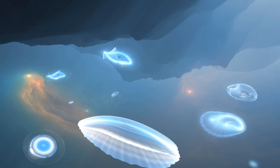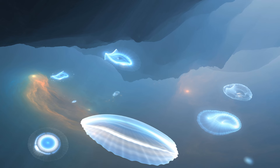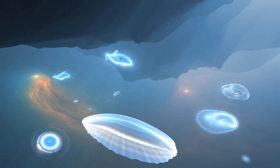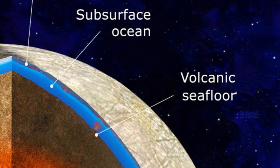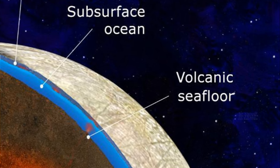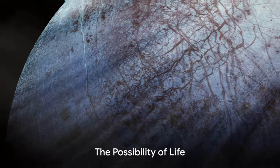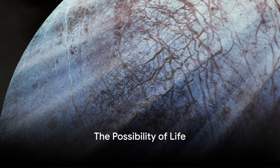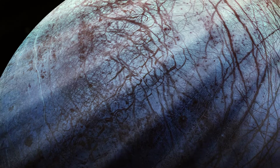As you can see, Europa is far from a frozen desert. It's a world full of possibilities and potential, a place within our solar system where life could exist. Europa, with its distinctive features and intriguing facts, presents a tantalizing possibility for the existence of extraterrestrial life. Could this icy moon really be a cradle for life? It's a question that has captivated scientists and space enthusiasts alike for years.